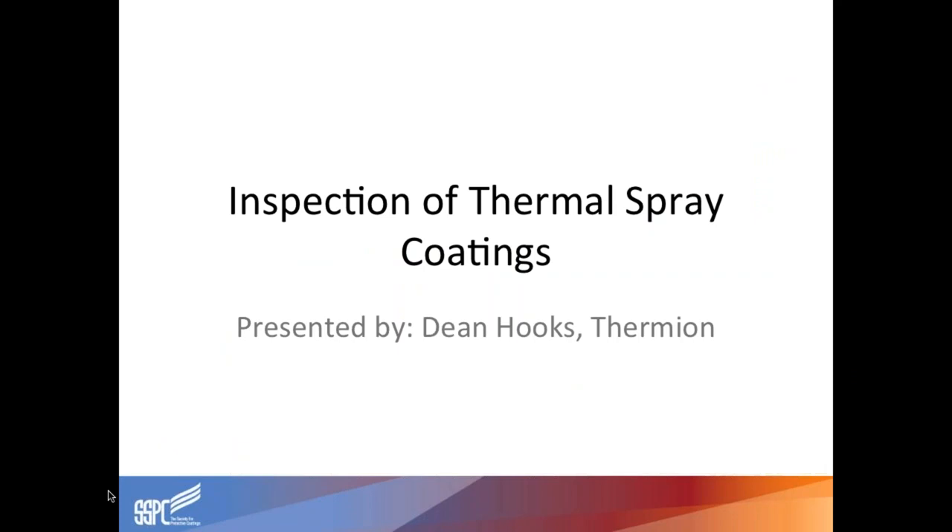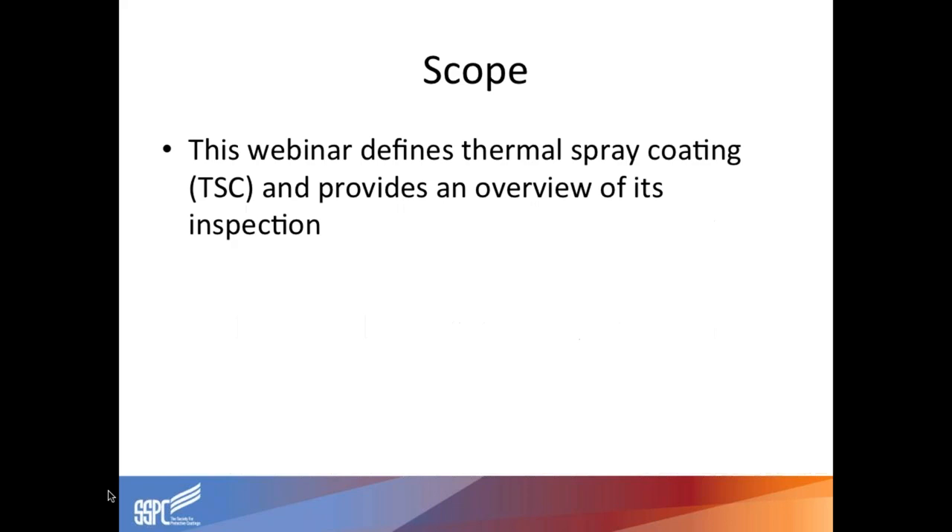This webinar defines thermal spray coatings, otherwise known as TSC, or sometimes called metallizing, and provides an overview of inspection of those coatings. We'll be reviewing procedures for inspection of metallic thermal spray coatings — aluminum, zinc, and zinc-aluminum alloys.